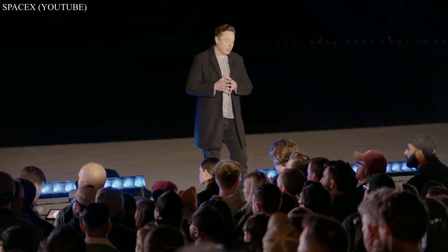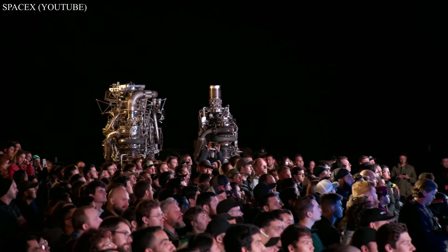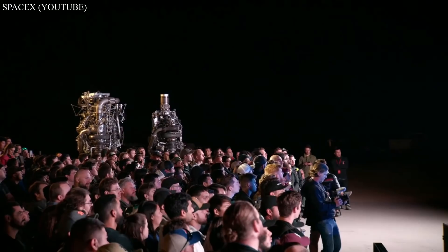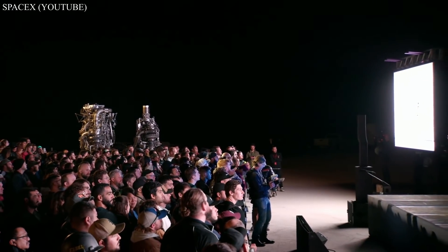Raptor 2 is 230 tons of thrust, and I think over time we can get that to probably 250 tons. It's also significantly simplified while also increasing thrust at the same time. Raptor 2 costs about half as much as Raptor 1, despite having much more thrust, and is generally a much easier and more robust engine to build.